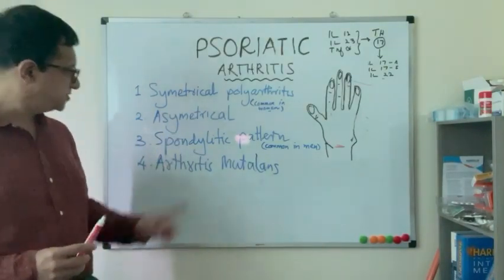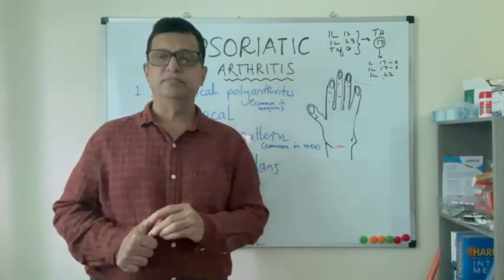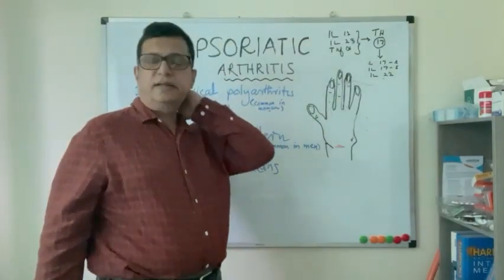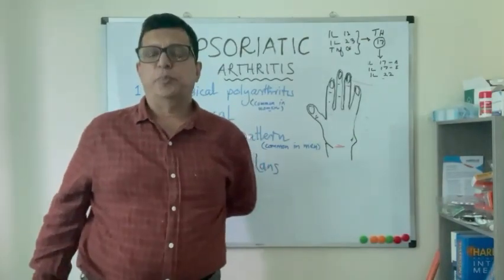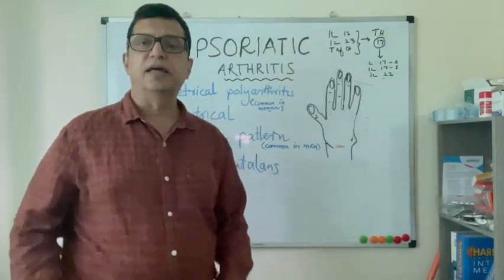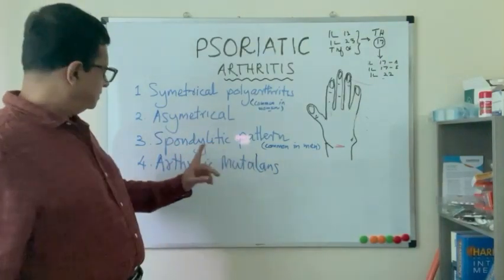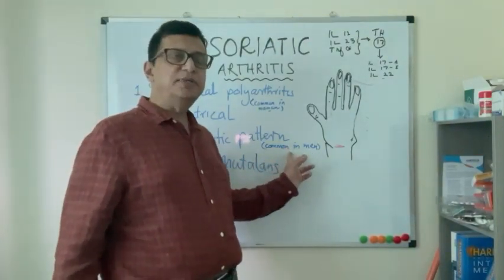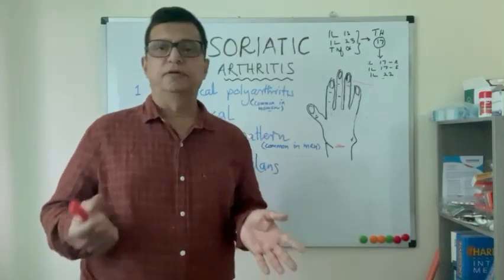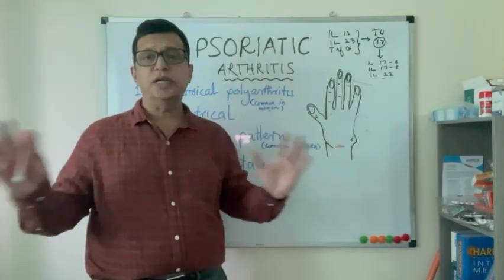The third presentation is the spondylytic pattern, which is more common in men. It involves the atlantoaxial joint, the back spine, and sacroiliitis. The sacroiliac joints can be affected similarly to ankylosing spondylitis. Additionally, the Achilles tendon and plantar fascia can also be affected.